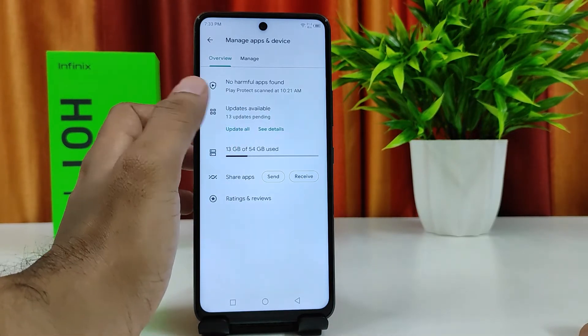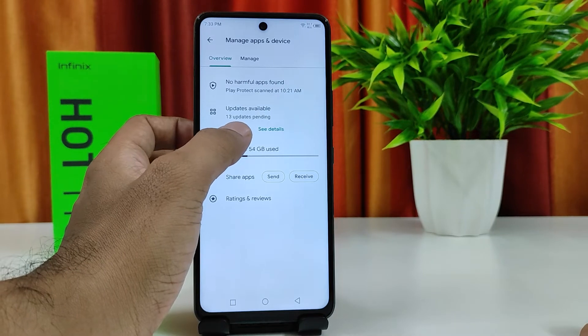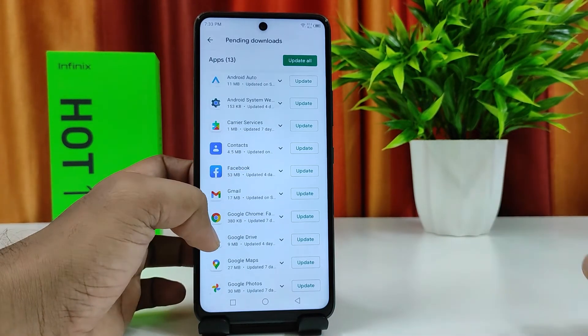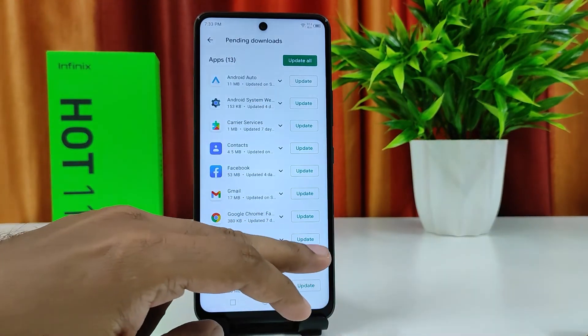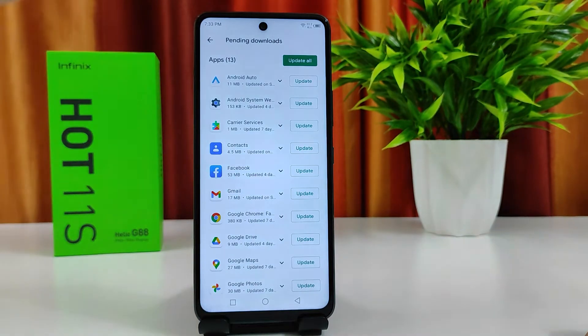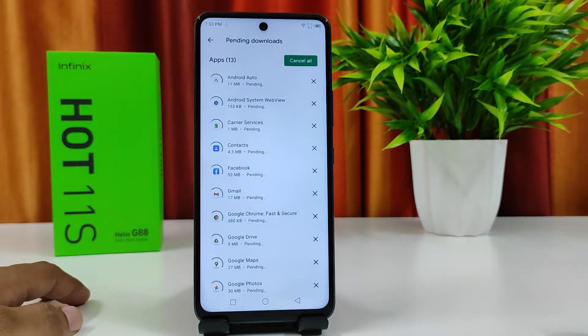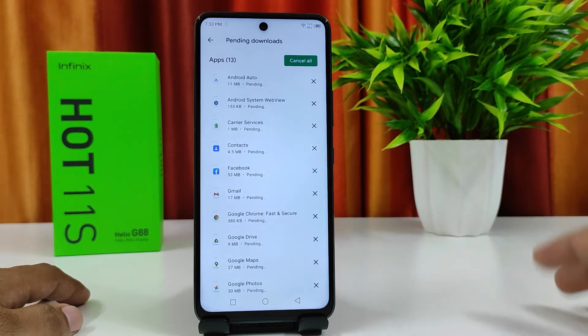In this phone there are 13 updates pending. You can open that, or you can click 'Update All' directly. You can find all apps which have updates and update them individually, or click 'Update All' — I'll click 'Update All' from here, and it will automatically update them one by one.